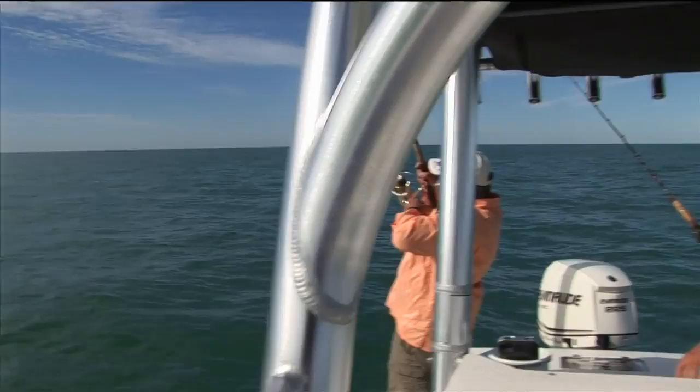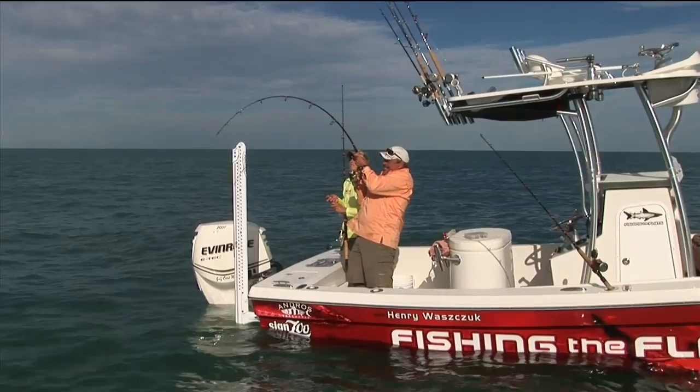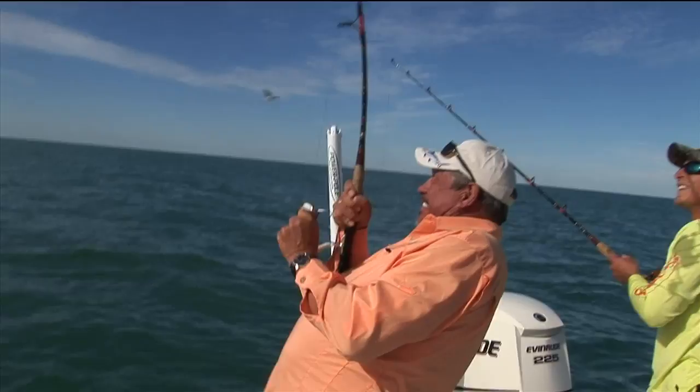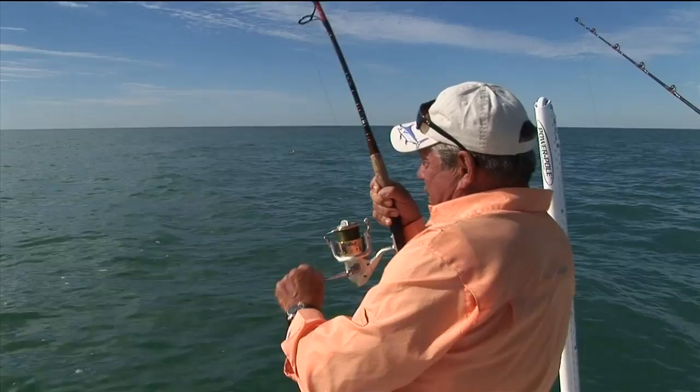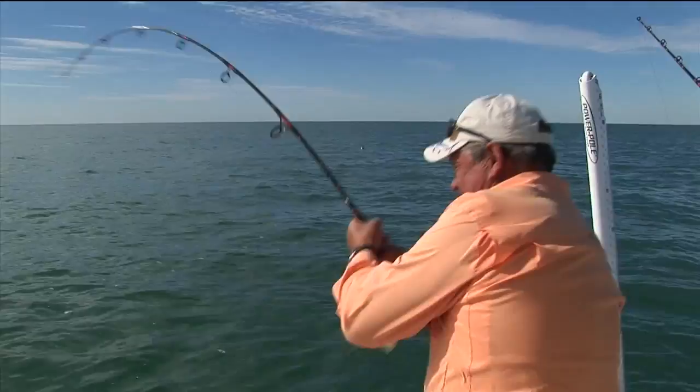Reel, reel, reel! Get him up, get him up — that's a big one! Get him up, Henry! Don't let him go down — no more! Are you kidding? Come on, baby! Woohoo! Come on with it — oh yeah, that's a big girl! Get her up! Keep her up, keep her out of that bottom! Oh yeah, baby! Yes! You did it! I am loving life right now!